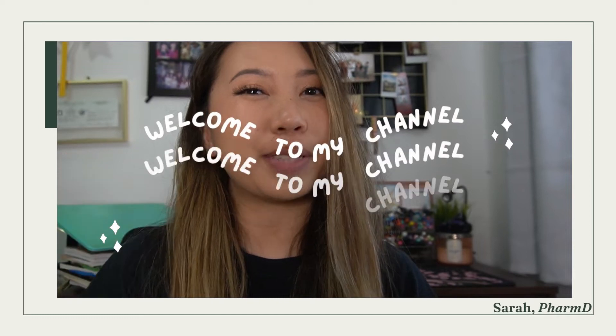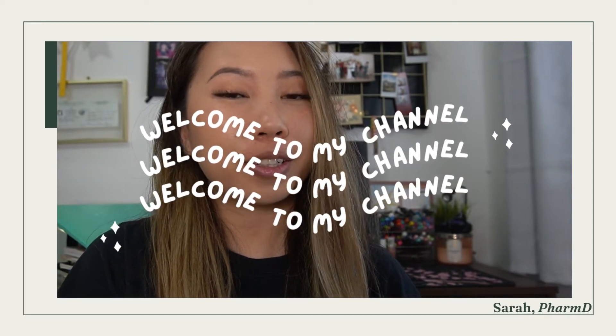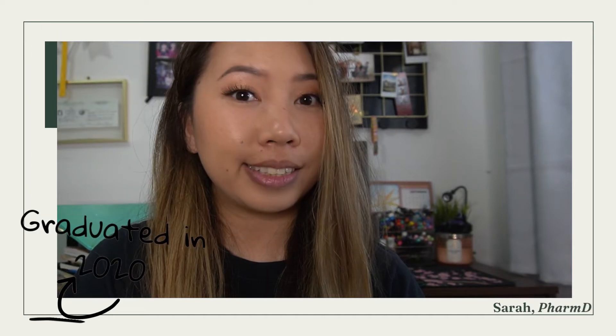Hi, welcome to my channel. For those that are new here, I'm Sarah. I'm a clinical hospital pharmacist and I just want to be able to give back to current pharmacy students, help them with their pharmacy journey — that's what my channel is all about. I graduated from pharmacy school in 2020, finished my pharmacy residency in 2021, and I've been a full-fledged hospital clinical pharmacist for about a year now. It's my one-year anniversary as a full-time pharmacist.